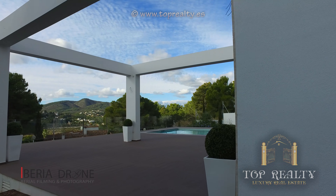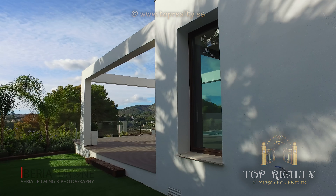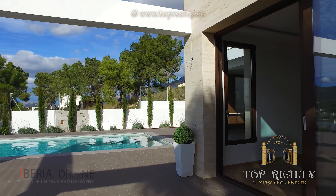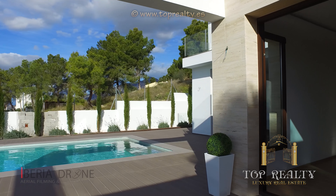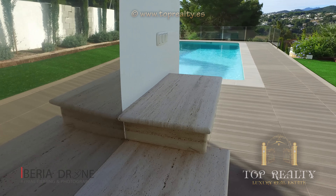On the plot there is ample parking for three cars. The town of Javier is one of the oldest towns on the Costa Brava. It consists of three areas: the beautiful beaches, a working harbour and the old town.